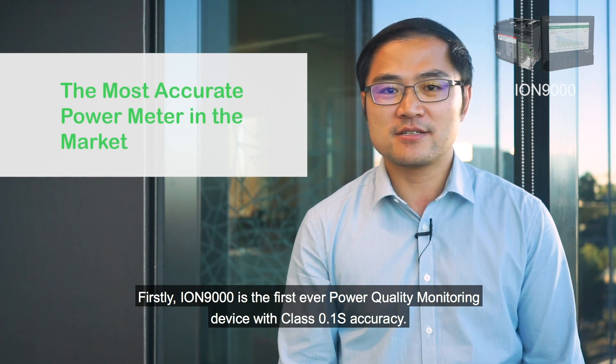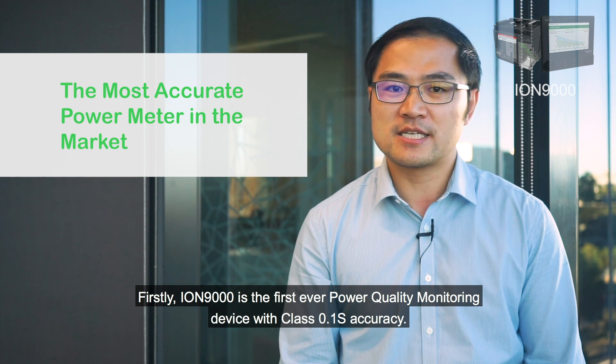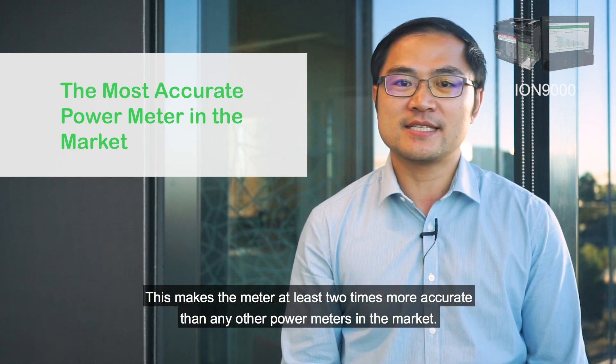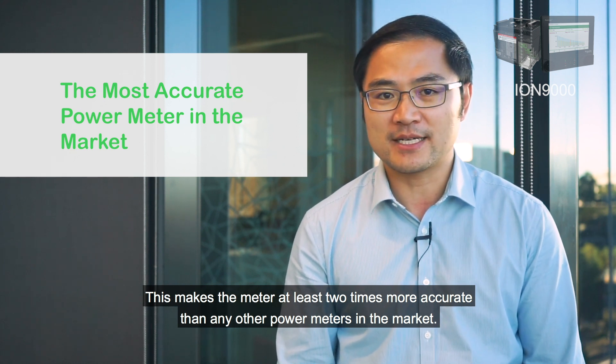Firstly, ION 9000 is a first-ever power quality monitoring device with class 0.1S accuracy. This makes the meter at least two times more accurate than any other power meters in the market.